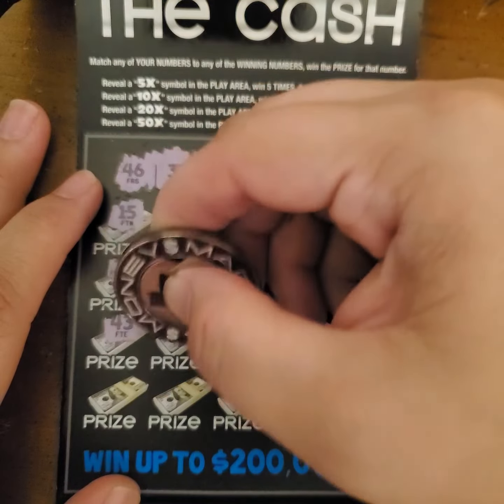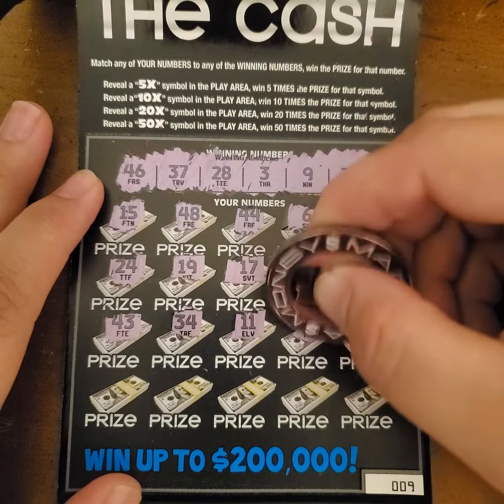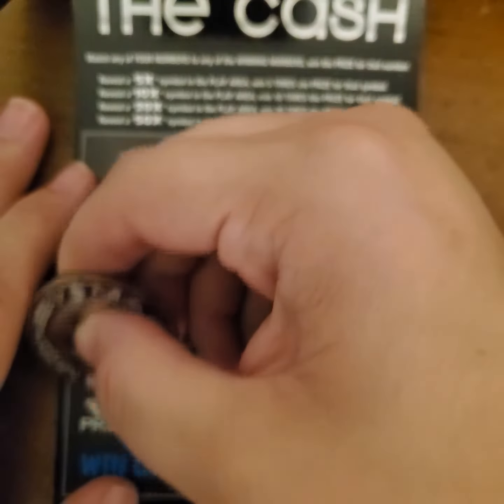No, we needed a 46. Alright, 34, 11, 23, 52, 22.